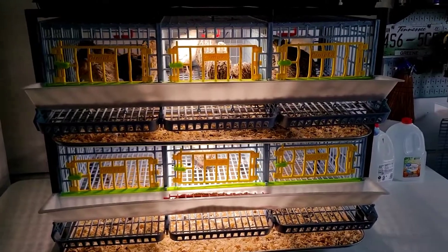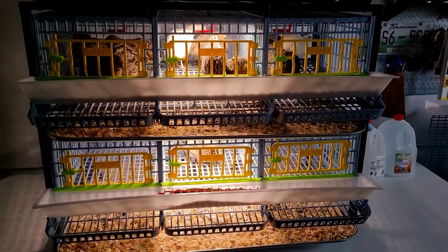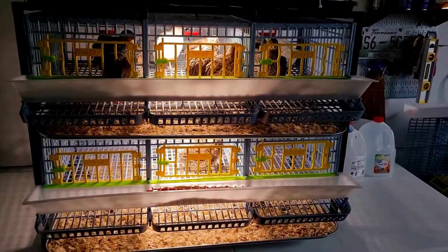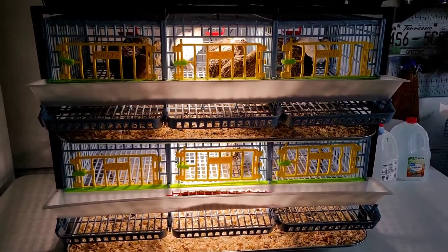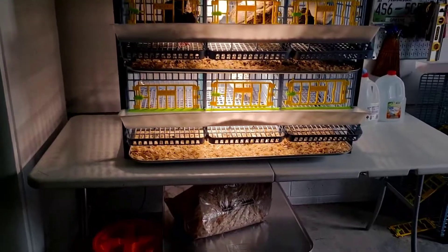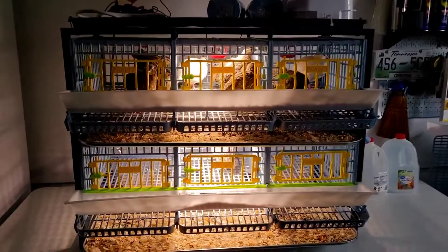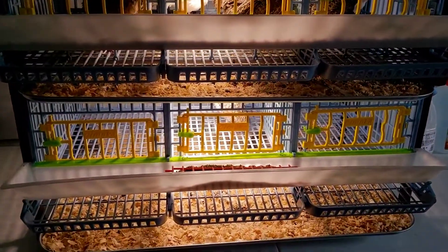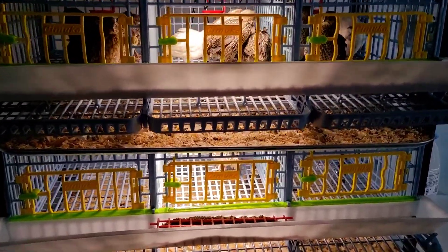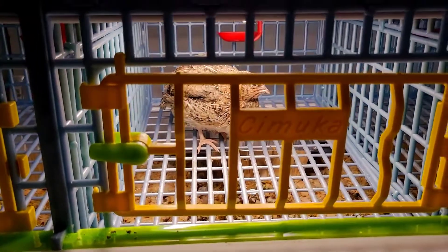We finally moved the 13 birds that hatched over a month ago into the garage until we can afford a garden shed for our back property. In the meantime, this is where they'll stay. I put one of those plastic folding tables up, and they sit at a nice height. You can see the rollout sections there for the hens when they lay their eggs.